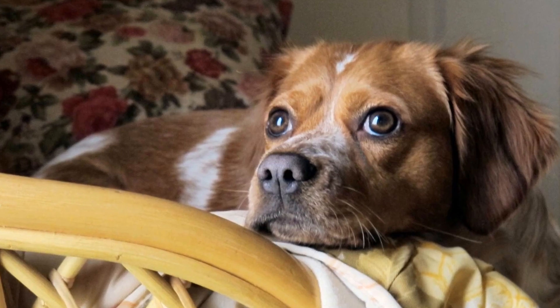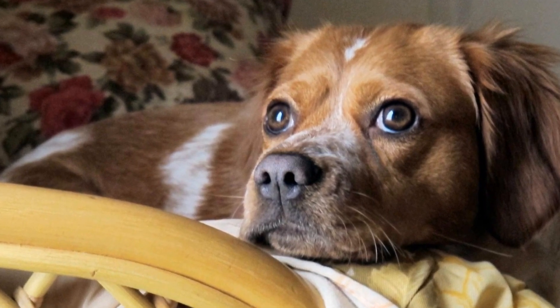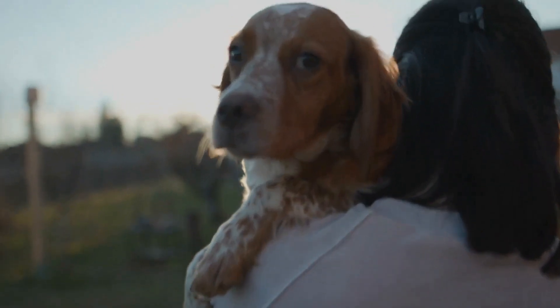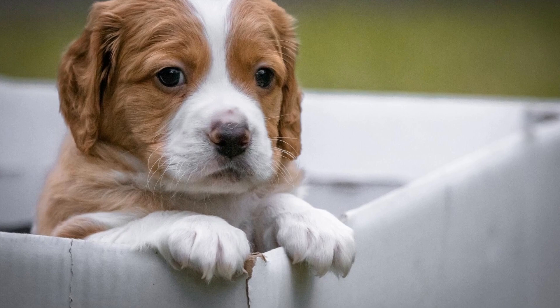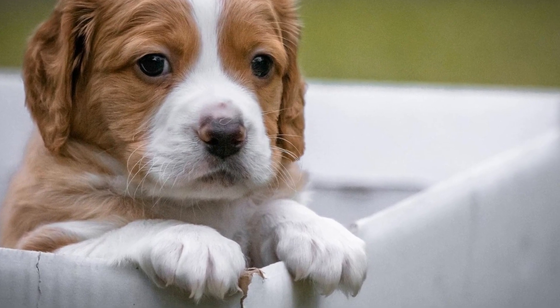3. Tug of War. Tug of War is a classic game that can easily be played indoors with your Brittany dog. It is a great way to provide them with a physical outlet for their energy while also engaging them mentally. Just make sure to use a rope or a toy specifically made for this game to prevent any harm or damage.